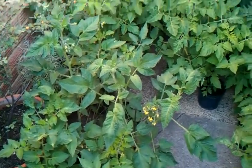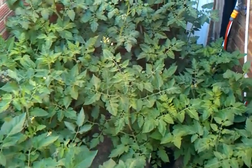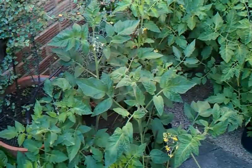Starting with the tomatoes, there are 26 plants here and they've turned into triffids. I keep having to move them apart and as soon as I move them apart they dive into that space. But looking very healthy.